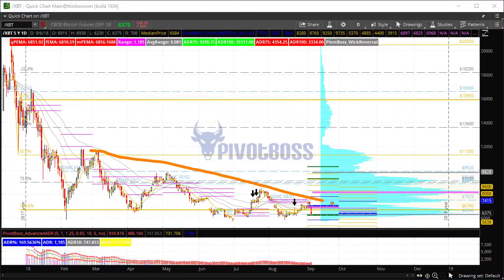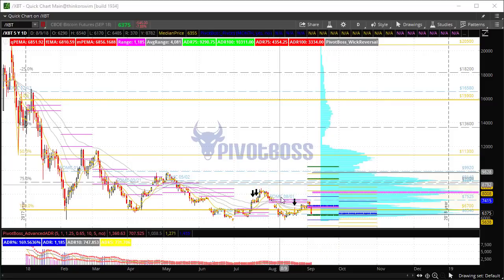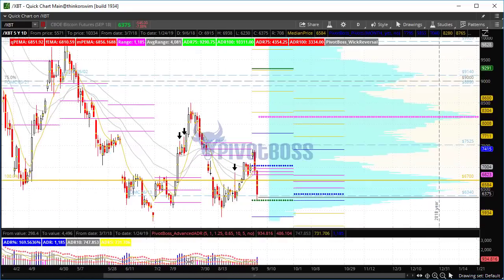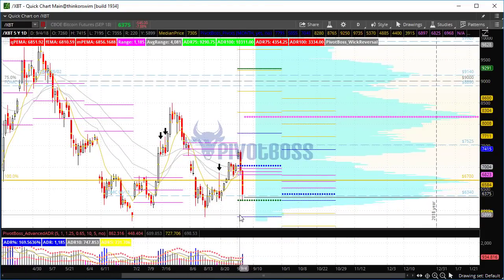Bulls are going to continue to defend, but with lower and lower highs it's going to get harder and harder to defend that zone, and at some point we may need a major shakeout leg. Here are your lower highs, here is your flat support — typically speaking, a descending pattern like that breaks to the downside. We could be very close to significant weakness in Bitcoin if prices cannot maintain above 6k. That is it for now — let's see how this plays out. Good luck, trade well, I'll see you soon.